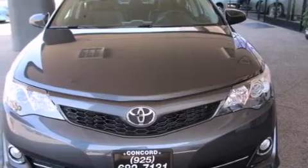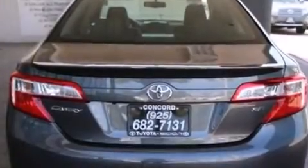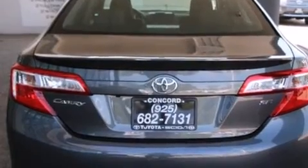Its top features and packages include the convenience package, a rearview camera, a power moonroof, and the navigation system will help you get from point A to point B on time.